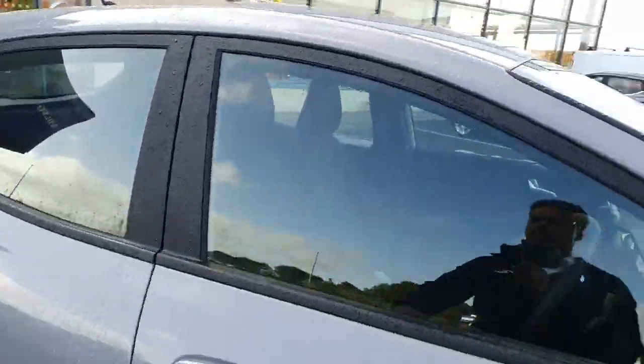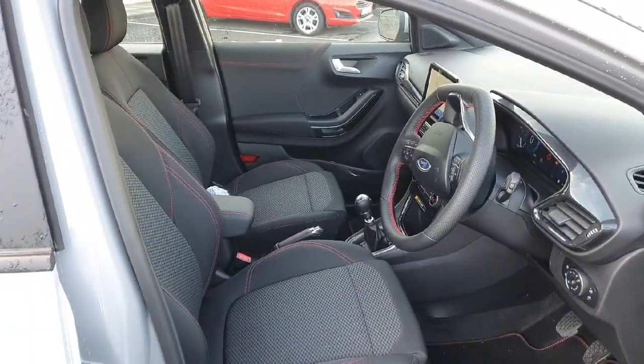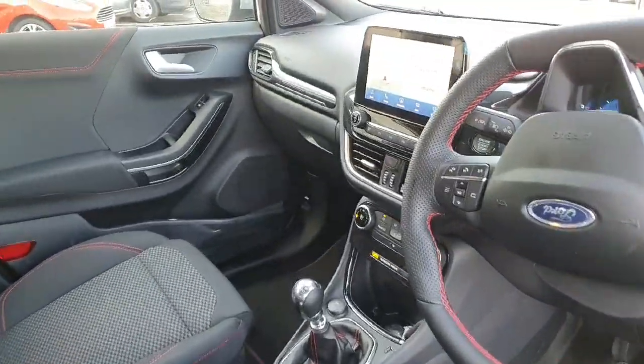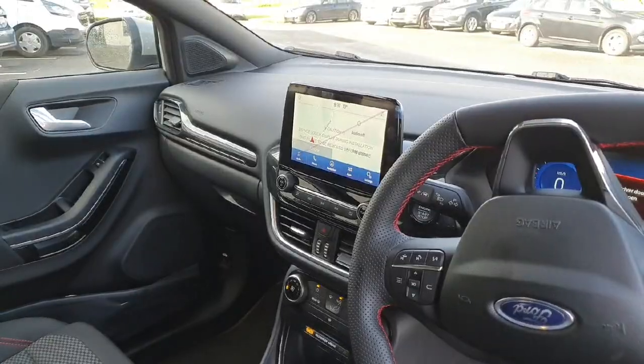Let's take a step inside. Now being the ST Line, it does have the beautiful black cloth seating with the red stitching. It also has the parking assist and a rear reversing camera.